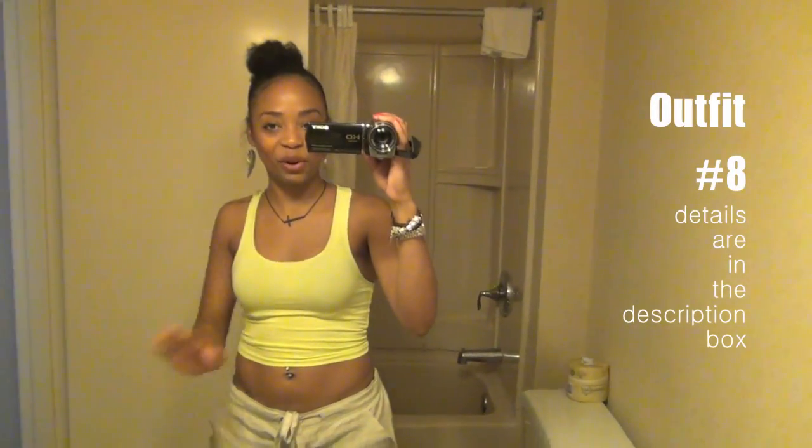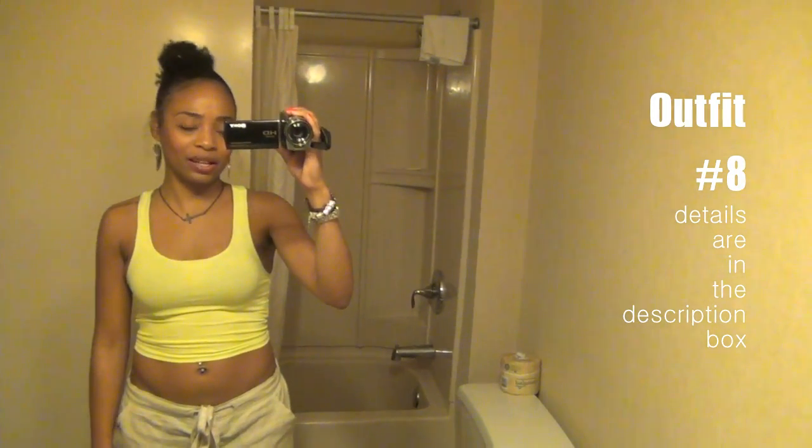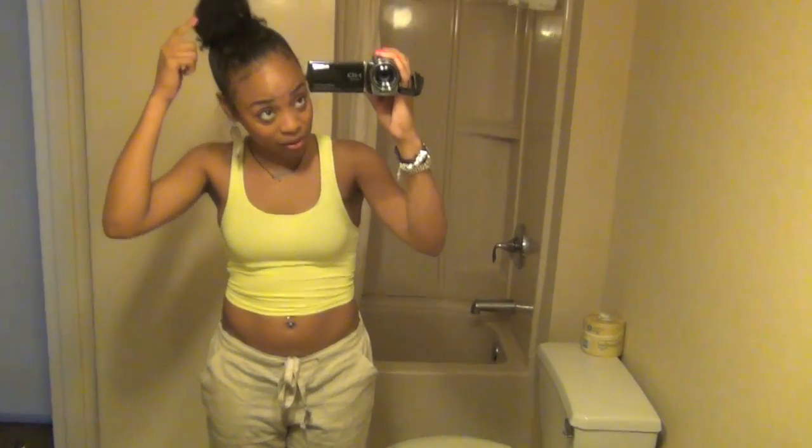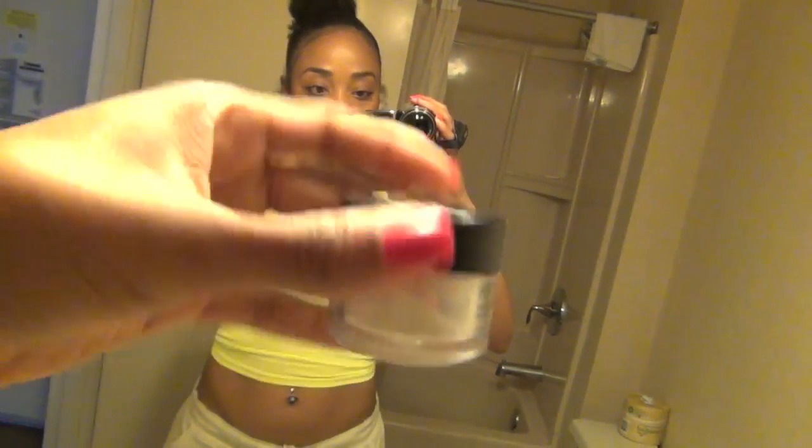Hey guys, last day in Vegas — going home today, about to go eat and then I have to catch my flight. I just wanted to show you guys what I'm wearing on the plane. My hair is not in a bun today — it's kind of like a sloppy, tucked-in ponytail type of thing. I added a little water and gel around it so it wouldn't look too bad. For my face, nearly no makeup — I'm wearing the concealer from the other day and this Makeup Forever finishing powder, and that's it.